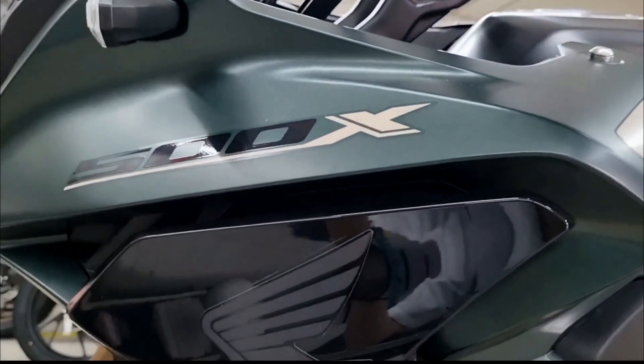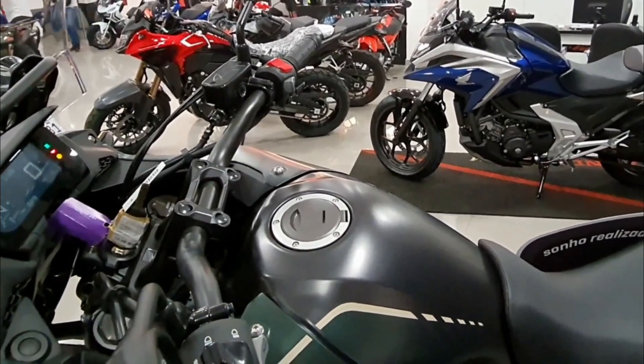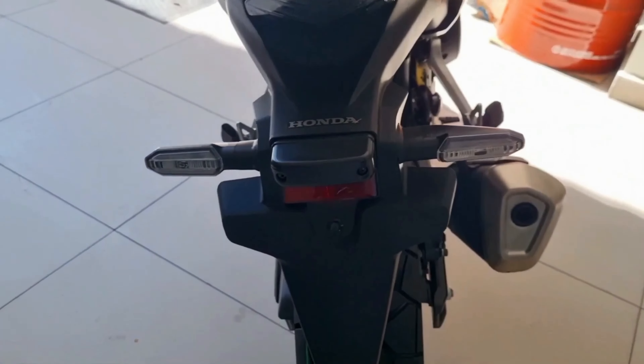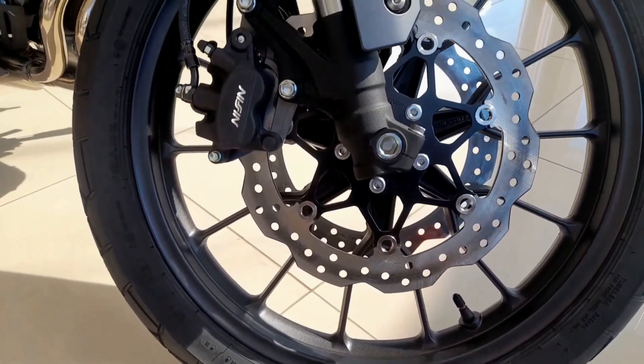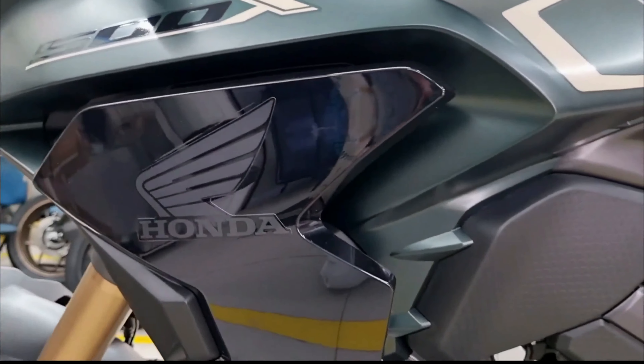To compete with the likes of the Kawasaki Versys 650, Suzuki V-Strom 650XT, and Benelli TRK502, the Honda CB500X Adventure Tourer has joined the Indian market via the completely knocked-down route. The motorbike will be offered for sale through India's top large bike stores operated by Honda.